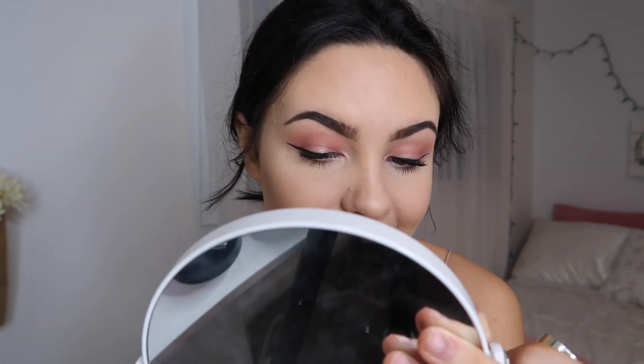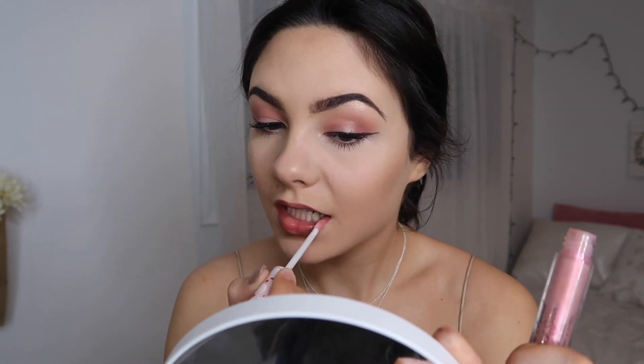Then I'm going to line my lips with the Maybelline lip liner in the shade Nude Whisper, overlining my lips just a little bit to make them appear larger. Then going in with the Milani lipstick in the shade Naturally Chic and applying this all over my lips. Then going in with a lip gloss from Too Faced called Pink Swan, putting this all over my lips as well to give it more of a glow.